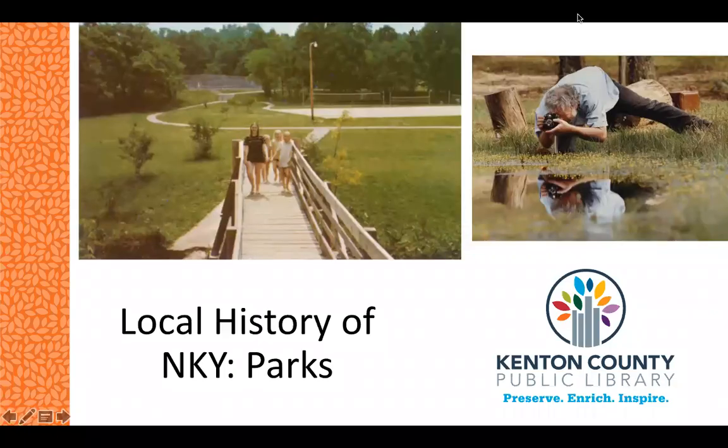Hello, my name is Kate and welcome to the Local History of Northern Kentucky. Today we're going to take a look at some of the history of a couple of our local parks, featuring images from the library's Spaces and Places database.